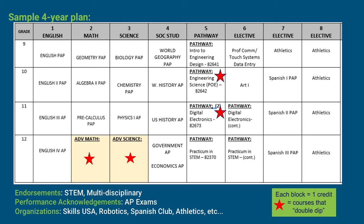For Social Studies: World Geography Pre-AP, World History AP, U.S. History AP, AP Government, and AP Economics — remember, Government and Economics are each one semester. In the endorsement and pathway column, this student is taking an Engineering pathway: Intro to Engineering Design, Engineering Science, Digital Electronics, and Practicum in STEM. Under electives, the student takes the required 21st century skill — Professional Communications, one semester — then Touch Systems Data Entry, Art 1, and additional pathway courses. The student also takes Athletics and three years of Pre-AP Spanish.